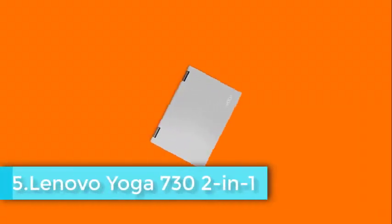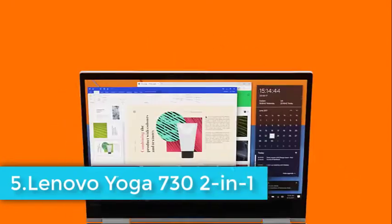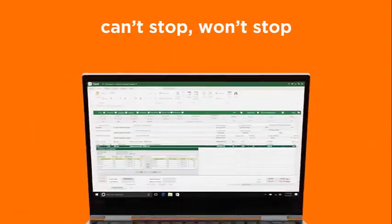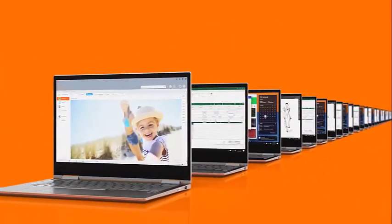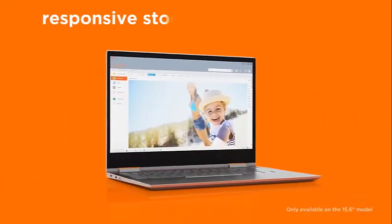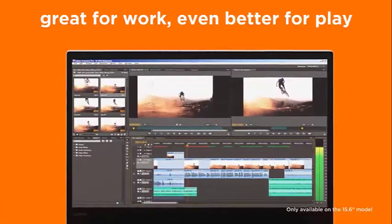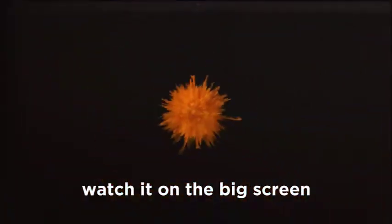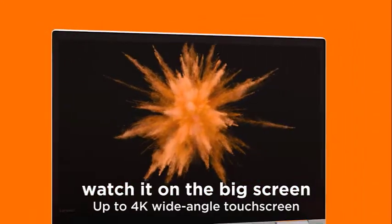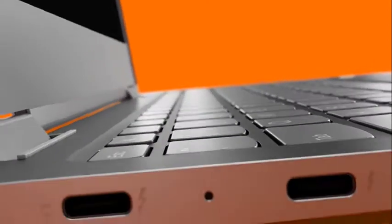Lenovo Yoga 730 isn't just any two-in-one laptop you'll have to take extra care of not to damage. It's a mix of stylish, durable, high-end performance and not overly priced. It's compact and weighs only 2.5 pounds. It has an IPS touchscreen display with good brightness and vivid enough color spectrum to meet any of your demands. Its performance will not only provide a great Photoshop experience but serve well in day-to-day use, coding, writing and more, thanks to a powerful trackpad and comfortable keyboard.